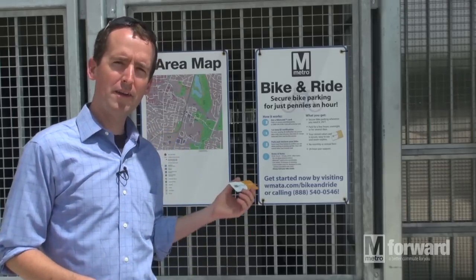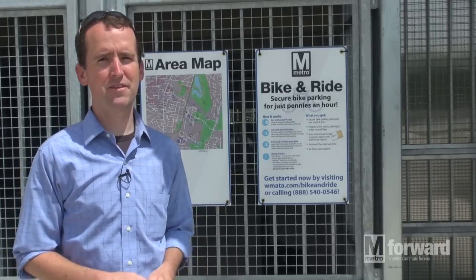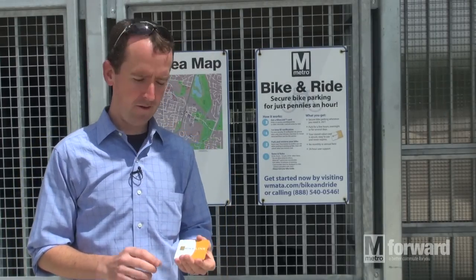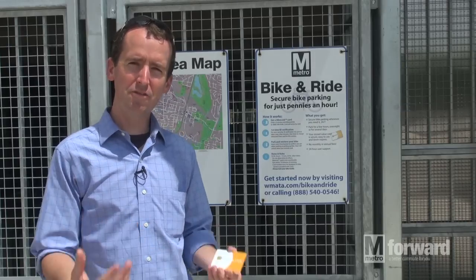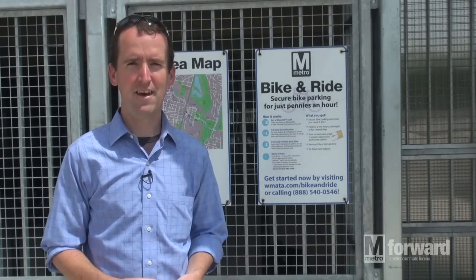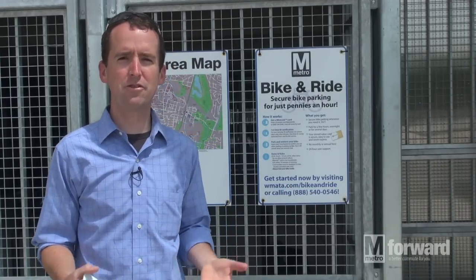To sign up, go to wmata.com/bikeandride or call the 800 number for bike link listed on the sign outside the facility or in all the literature. For twenty dollars we'll send you a bike link card and stickers for your bike. The first time you use the facility, we'll deduct five dollars for an ID verification and registration process. After that, the facility costs five cents per hour to use or two cents an hour overnight, which works out to about fifty cents a day for most regular commuters.